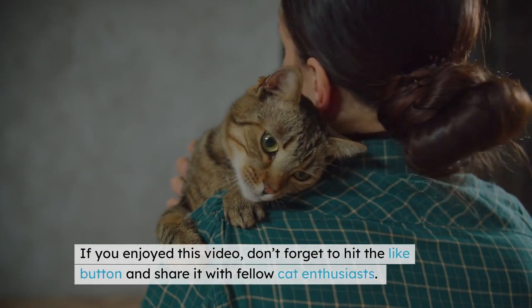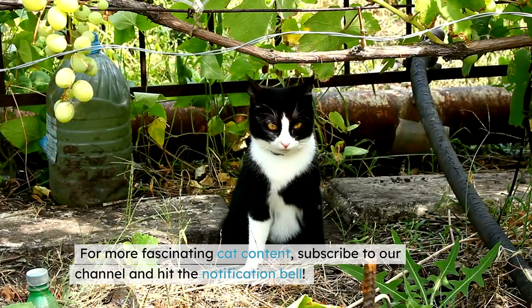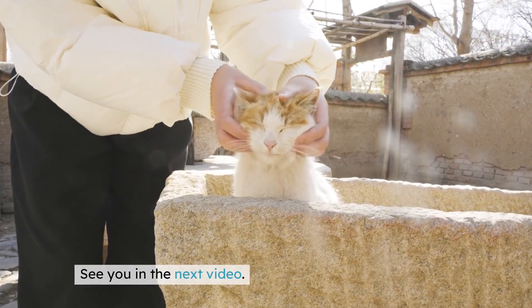If you enjoyed this video, don't forget to hit the like button and share it with fellow cat enthusiasts. For more fascinating cat content, subscribe to our channel and hit the notification bell. See you in the next video.